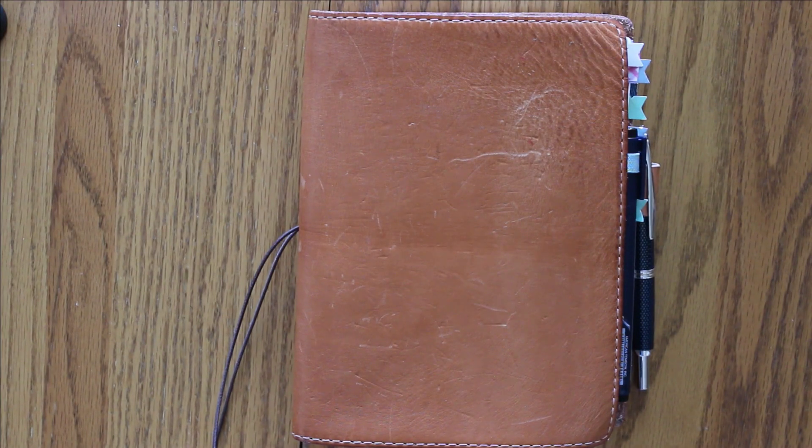Hey everybody, I'm Amanda. Welcome to my channel. Today we'll talk about why I am bullet journaling in my Hobonichi instead of a blank notebook like a Leuchtturm 1917, which is what I came from.